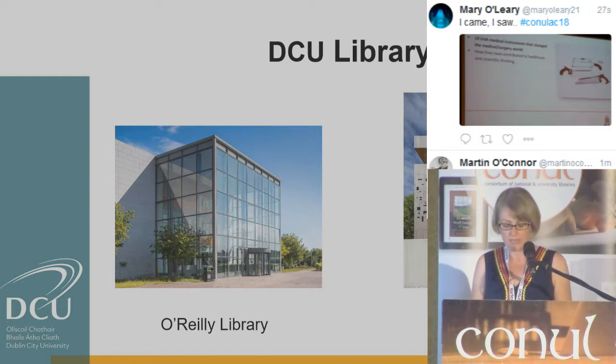Today, our lightning talk will present an insight from the systems department and the collections department into one specific project: the creation of a new request collection. We will outline the many different steps it took to actually create the new collection, and will demonstrate the multifaceted and collaborative nature of the project.